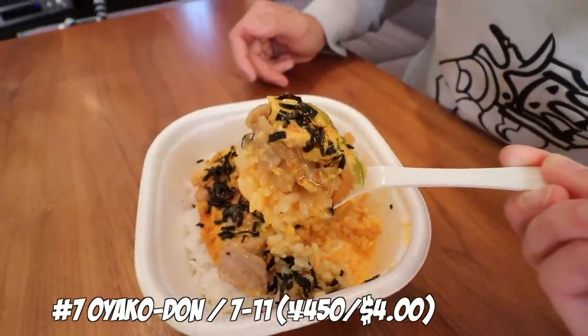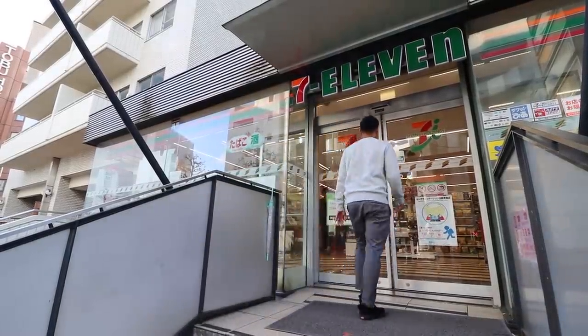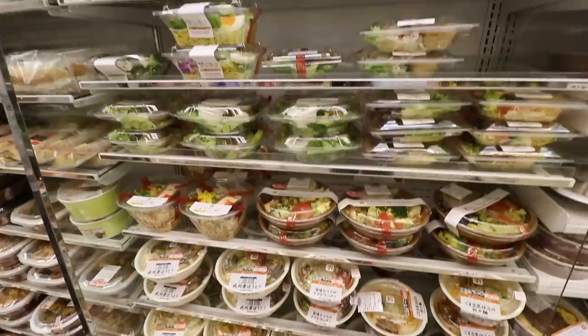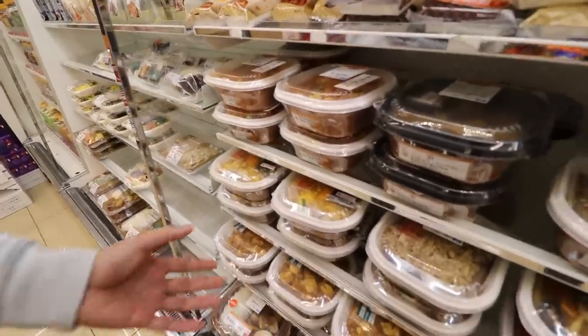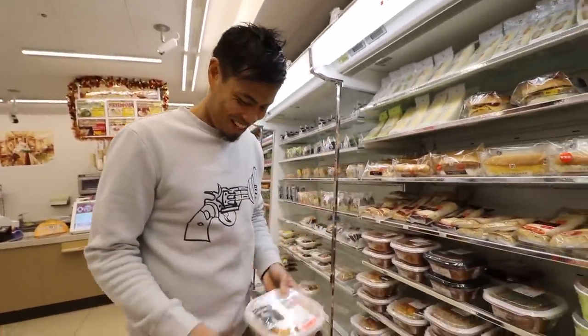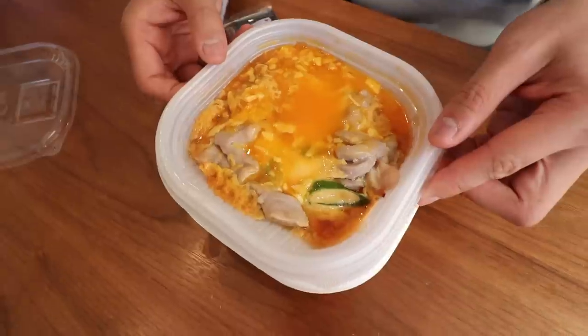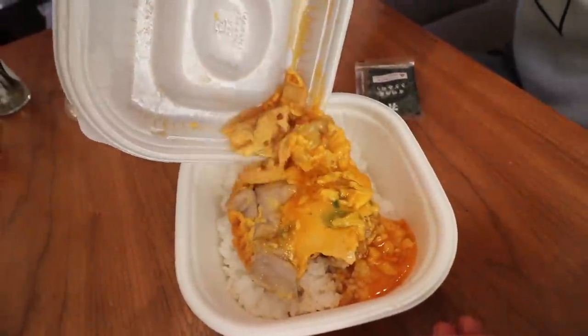Number 7: Oyakodon from 7-Eleven. 7-Eleven is definitely the largest konbini chain in Tokyo, and recently they've upped their variety game. You can definitely smell the chicken in this one, and also the nori. The nori kind of melted when we cooked it. To keep the rice fresh, they have a separate tray for just the meat, egg, and sauce. After you cook it, you take the toppings and put them on top of the rice. I can eat chicken all day, so anything with chicken I'm probably gonna love.